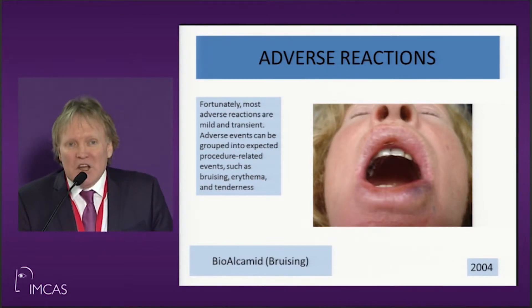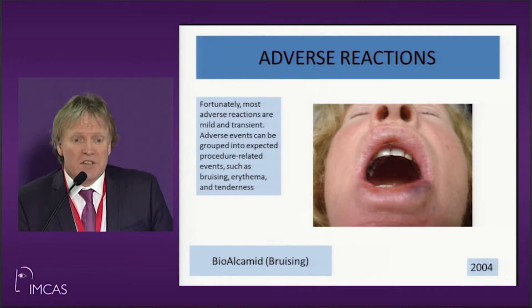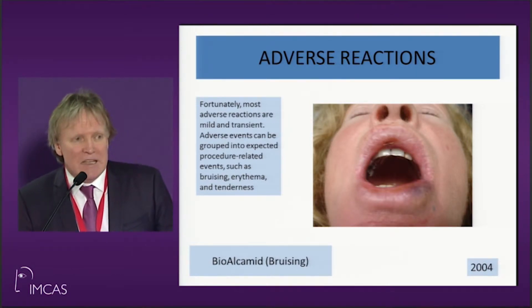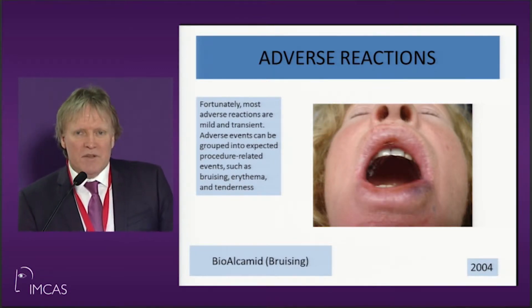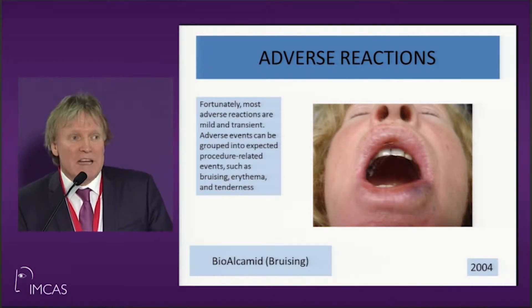This patient shows bruising, which you can minimize by telling the patient not to take things like omega fish oils or vitamin E in any of its forms — be it cod liver oil, omega fish oils, or any of the oils people like that tend to contain vitamin E. The rest of the vitamins are okay.